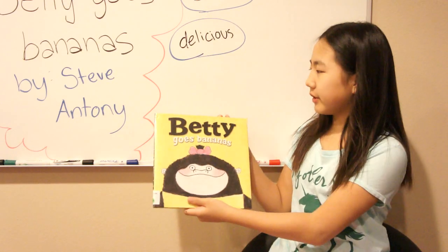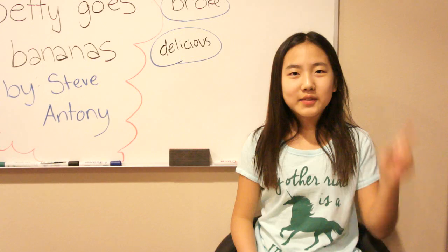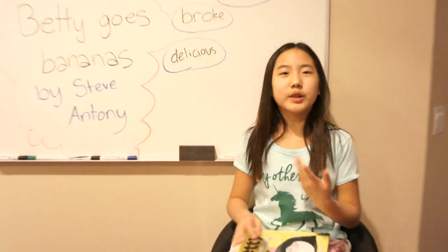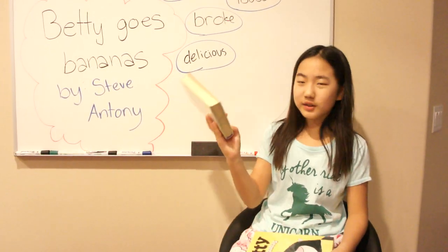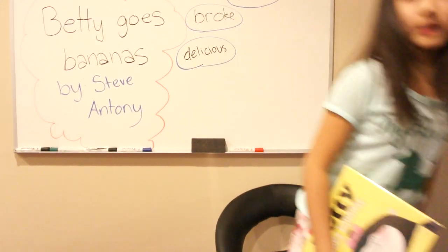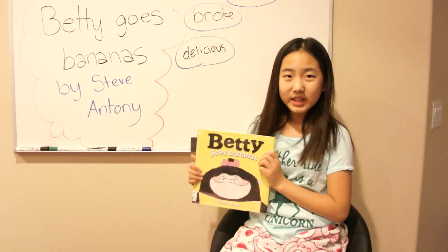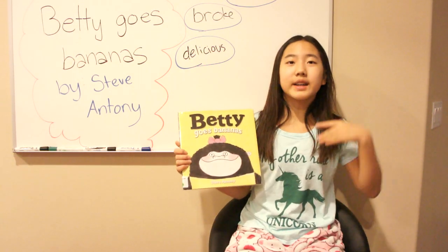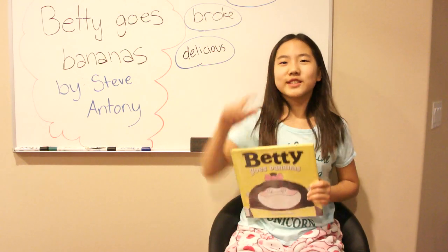Today we're going to read a book, but before we get to that, I have something to tell you. If you read a lot of books, you get smarter, and you can read thicker books like these — like ones I'm reading now. If you keep on reading and listening to my stories, then you might get better at reading English and read thicker books, so that's good.